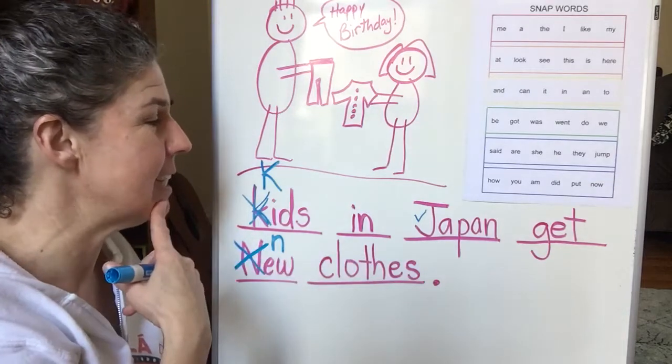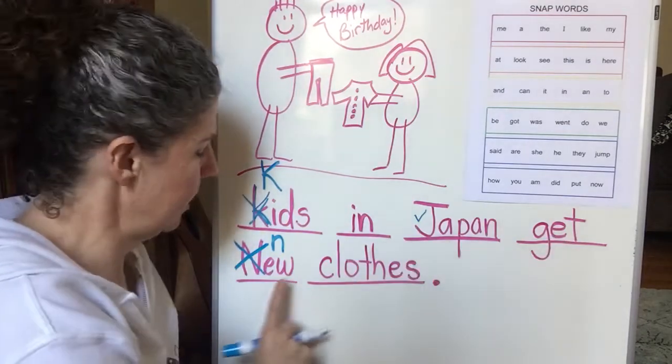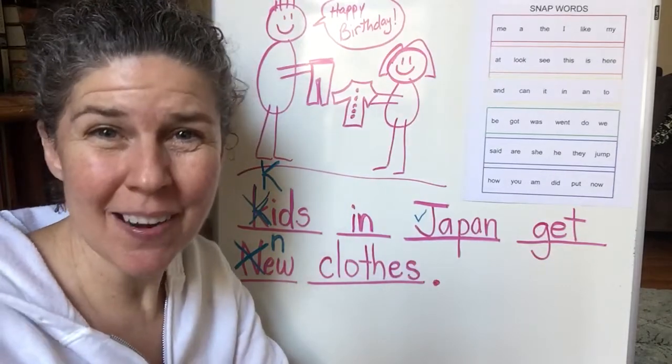Let's reread our sentence and then we'll be done for today. Kids in Japan get new clothes. Thanks for writing with me. I'll see you tomorrow. Bye!